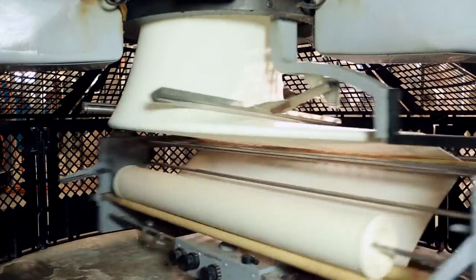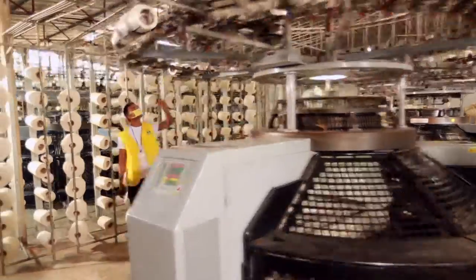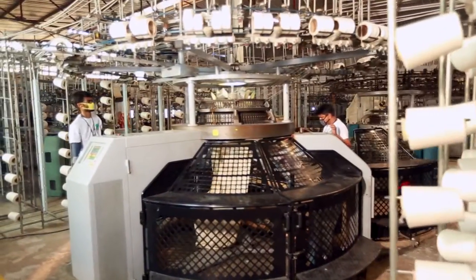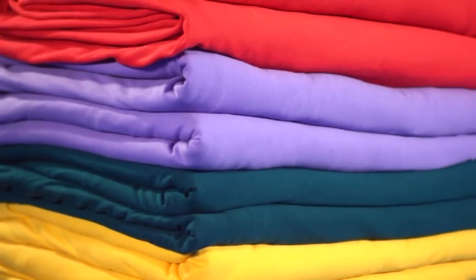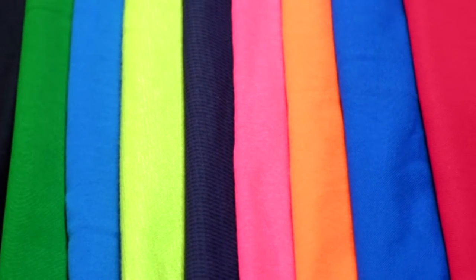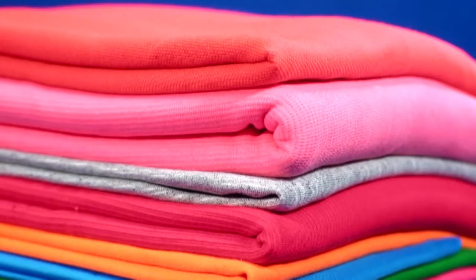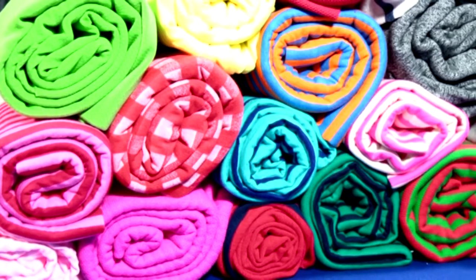In its 14-ton-a-day knitting facility, with machines from Fukahama of Taiwan, KAC produces all types of knit and fancy knit fabrics such as waffle, pique, jersey, and terry — in cotton, elastic, and all types of blended items — to meet its export demand.